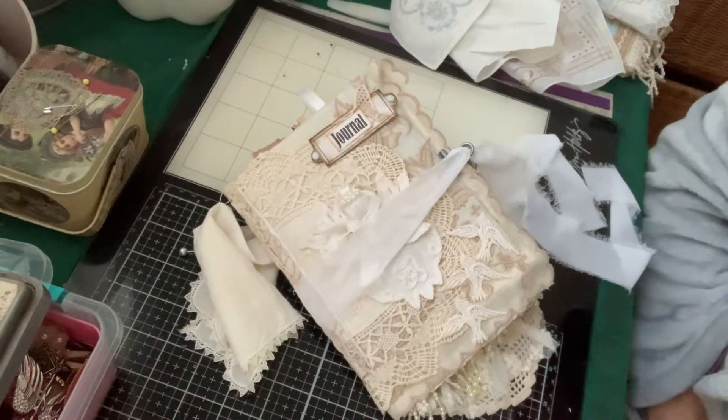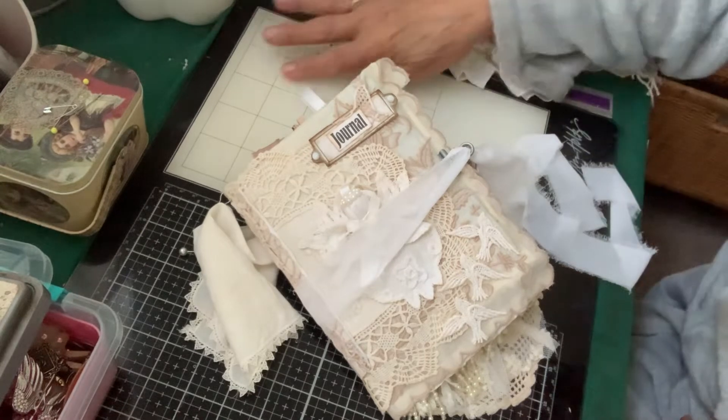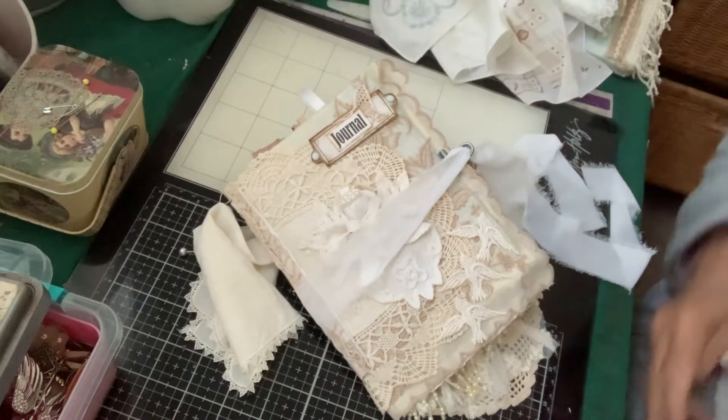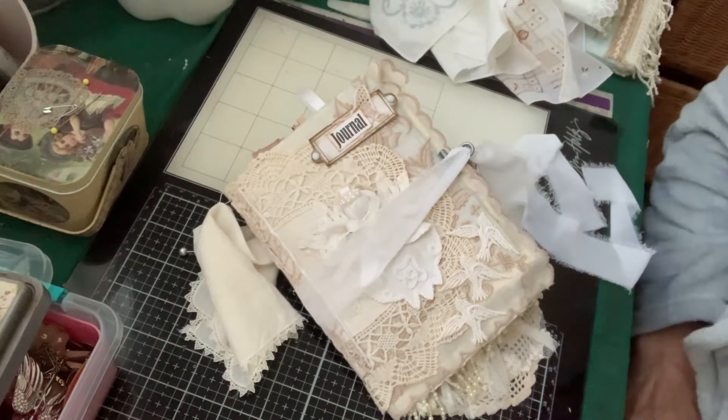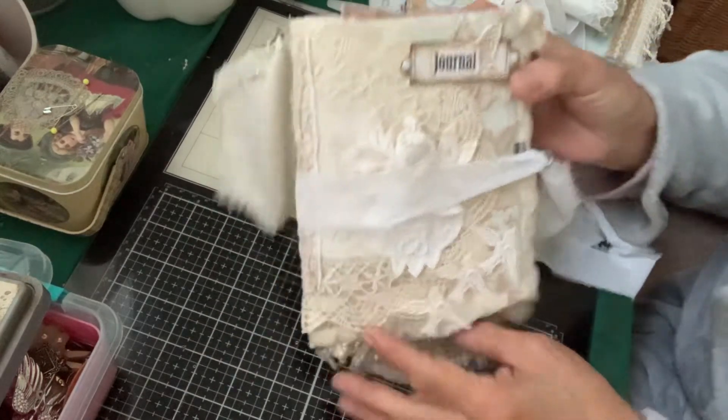Good morning, it's Joanna at General Wing Adventures. Excuse my desk, it's a mess. I've got a lot of projects going on. But I wanted to show this angel book before it actually goes out the door — it is already sold. But I just wanted to show it to you.